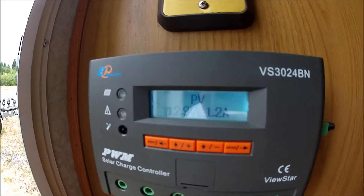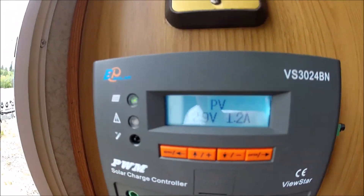Hey guys, it's Carpenter with RV Crazy. I just wanted to show you — it's overcast today and it's almost 6 o'clock, so I'm not pulling in very many amps. My panel voltage is 12.9 volts and I'm getting 1.2 amps right now.